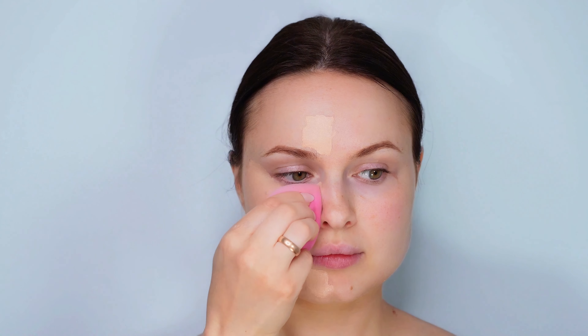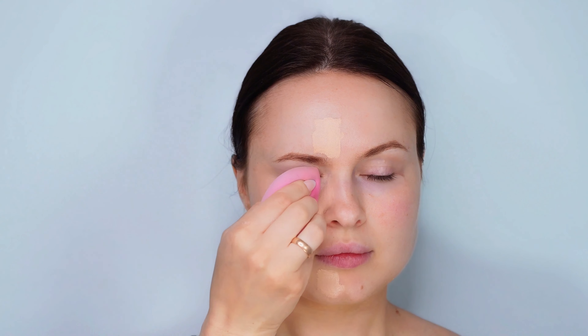I'm beginning by blending the Wet and Wild concealer with a sponge. This technique ensures an even, seamless coverage that looks natural and radiant. It's the perfect start to our affordable beauty routine — keep watching as we build up to a stunning budget-friendly look.